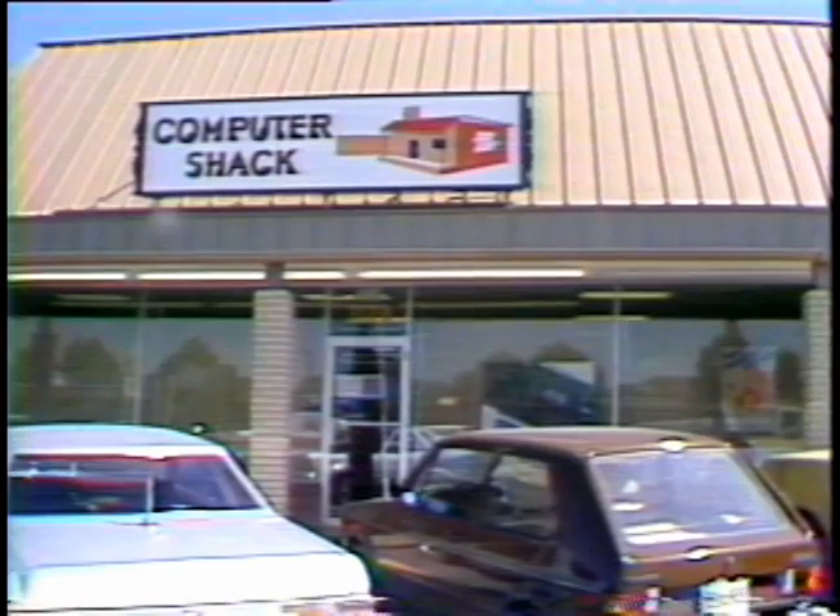If the assembled units do not go directly to hobbyists or businesses, they end up in stores like the Computer Shack. We are the Mercedes Benz of the computer field.